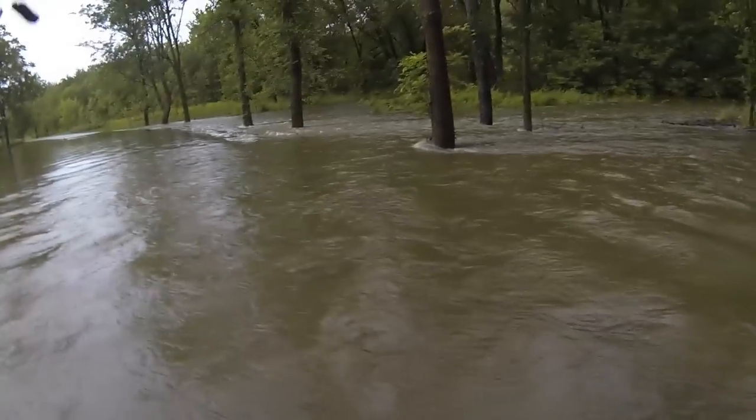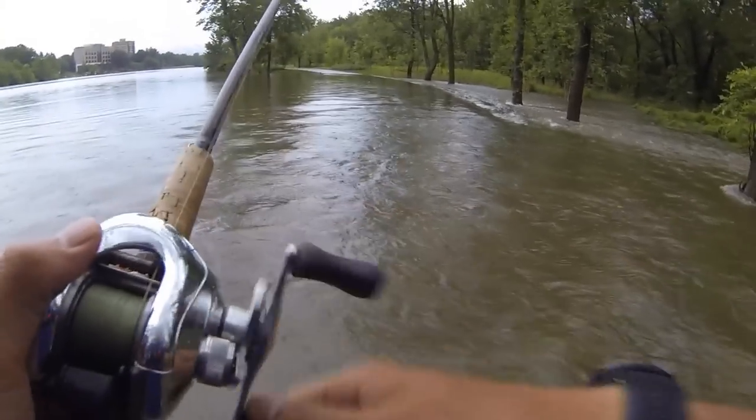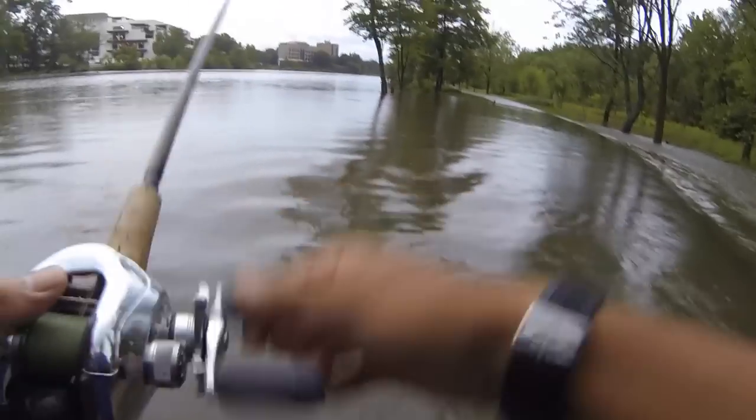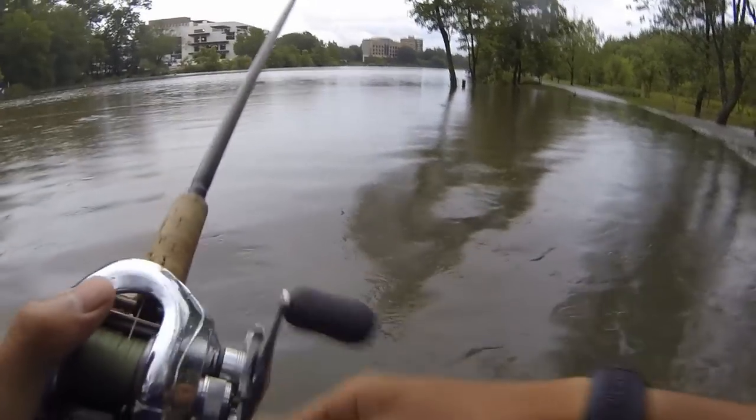It might be a little difficult catching fish. It's starting to rain now too. That means it's just going to get even higher. Man, this is a heck of a workout wading through this stuff.